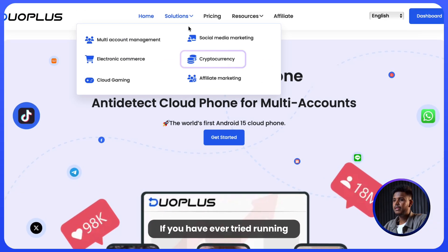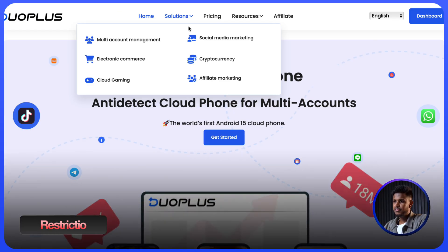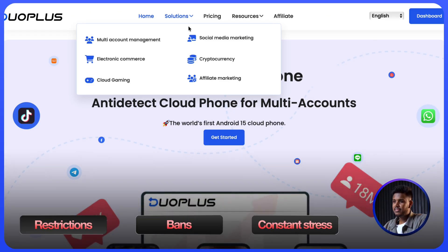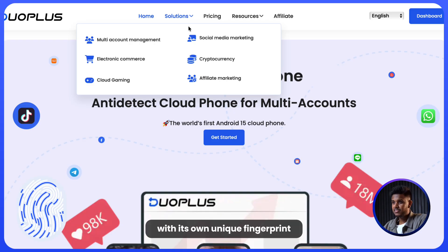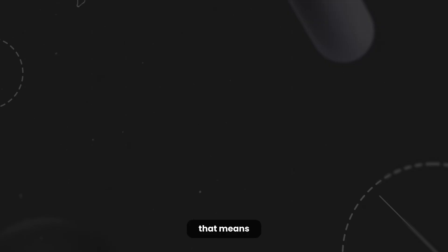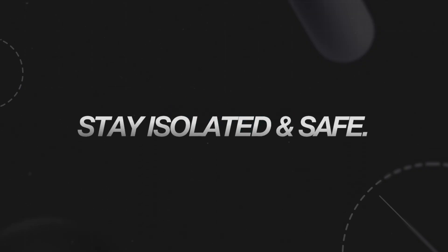Let's start with crypto. If you have ever tried running multiple exchange accounts on one phone, you know the pain — restrictions, bans, constant stress. With Duo Plus, every cloud phone is its own device with its own unique fingerprint. That means your Binance, OrkX, and BitCat accounts are isolated and safe.